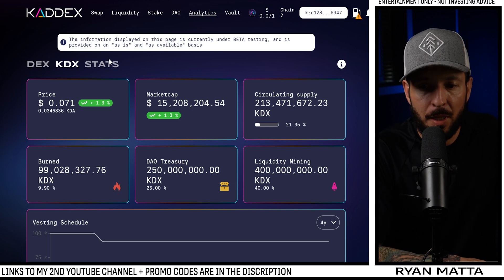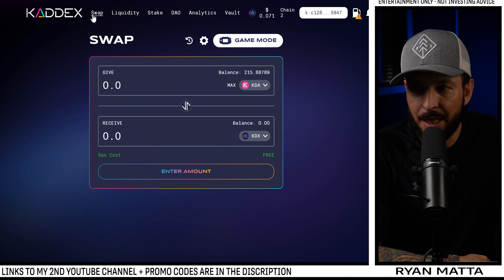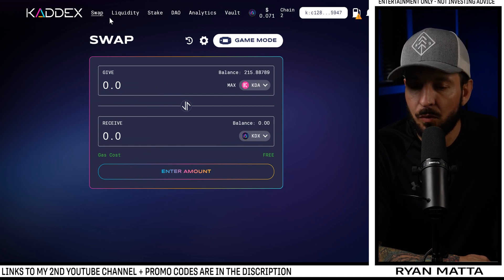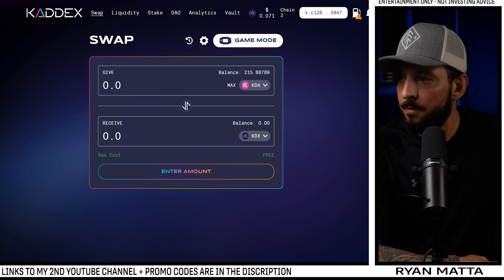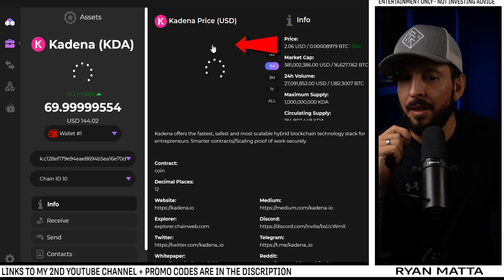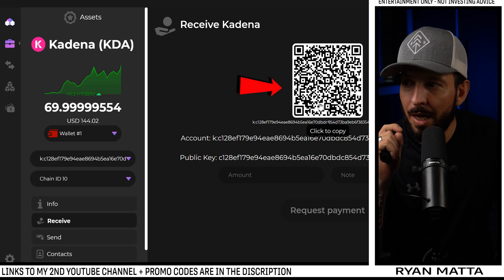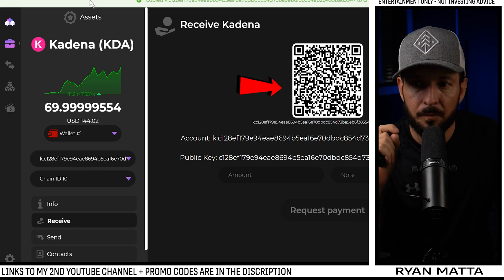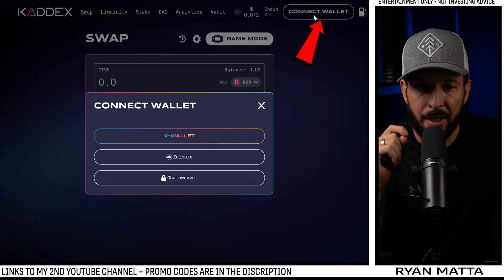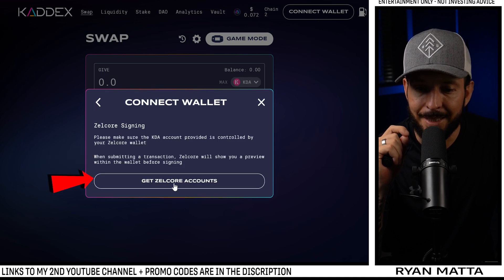Swinging over to KADX's website — very clean interface. The first page we're going to start on is the Swap. It's really easy to use. We're going to come over to Zelcore, click on our Kadena wallet, click the Receive button, highlight it, and click the QR code. Then swing back over to KADX, top right, click Connect Wallet, and choose Zelcore.